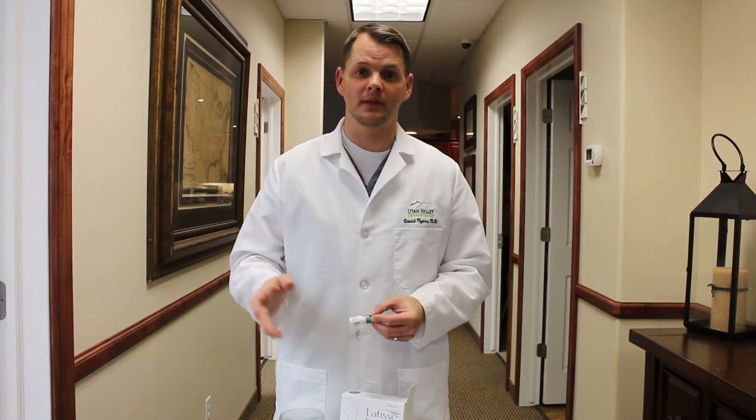Do I like Latisse? You bet. I think it's fairly inexpensive compared to cosmetic products. You can take it home. It elongates lashes, which nearly every woman loves, and I recommend it.